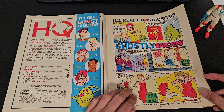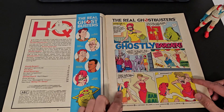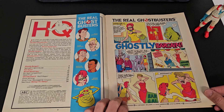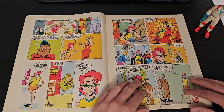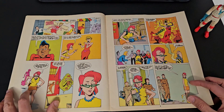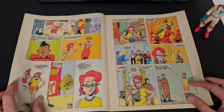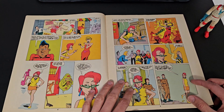So we're into the first comic straight away: 'Ghostly Bargain' — quite scary. It's not a very big comic strip; in fact it's only three pages, probably about 20 or so scenes. But for a kid, this is all you need really. Quite like it.